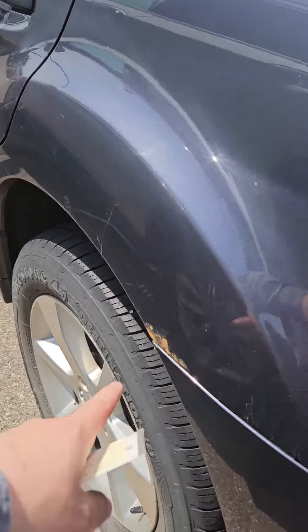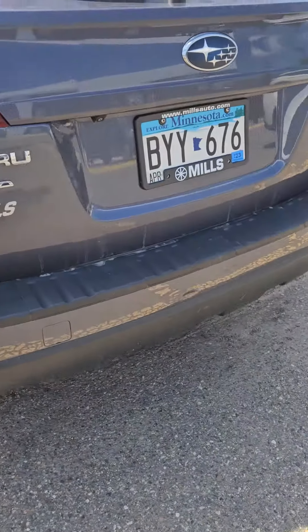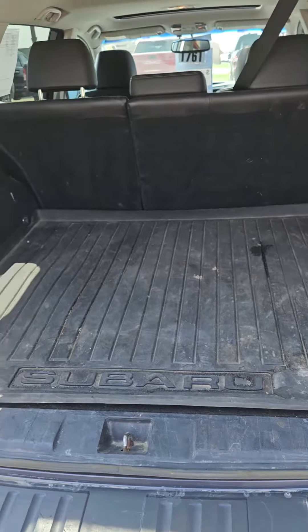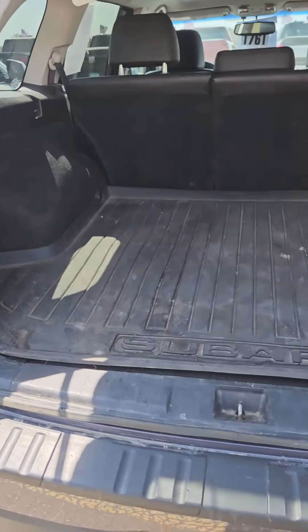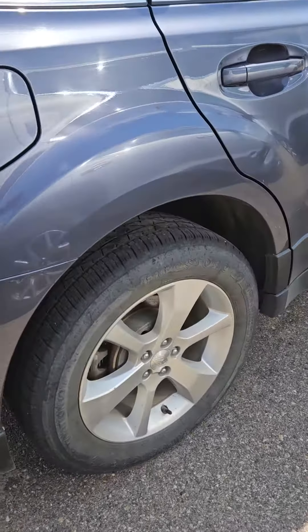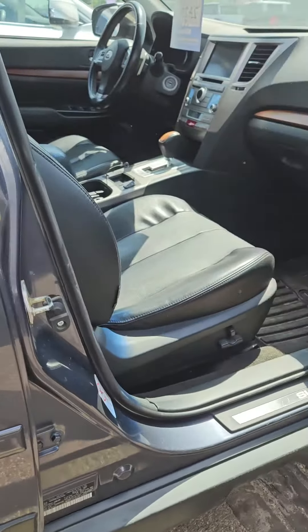Does have a little bit of rust starting here on the rear fender. Lots of trunk space. Doesn't look like any rust starting on this side. There's a scratch right here. Powered passenger seat.